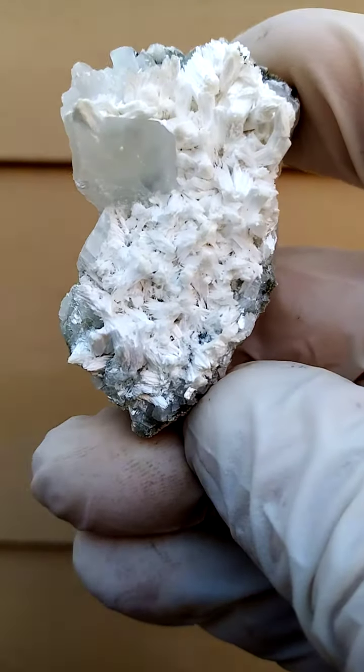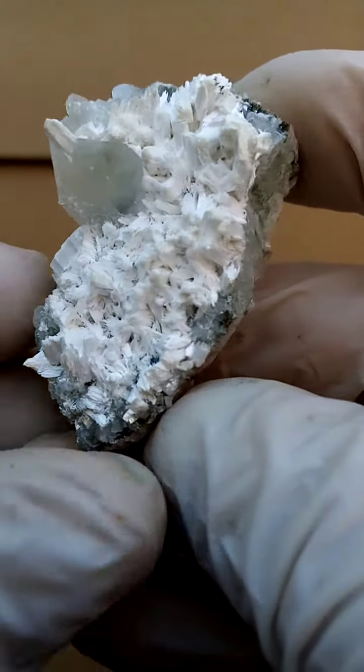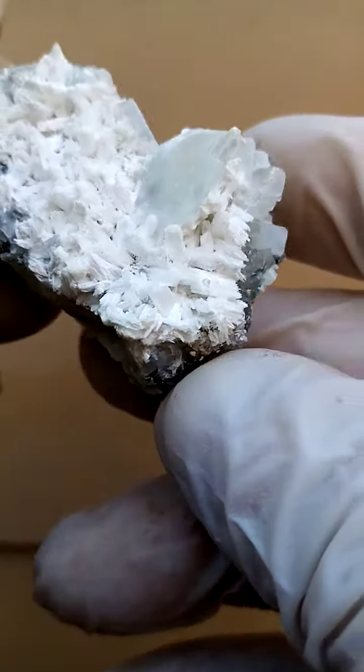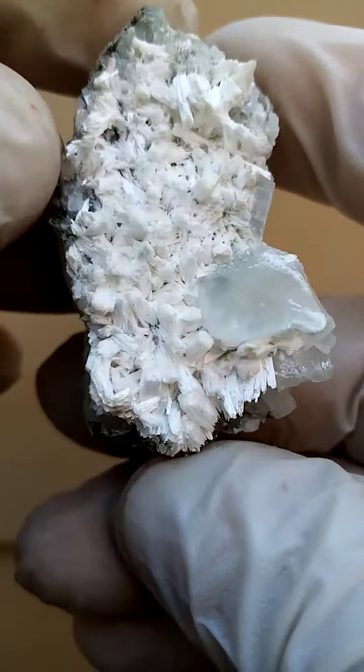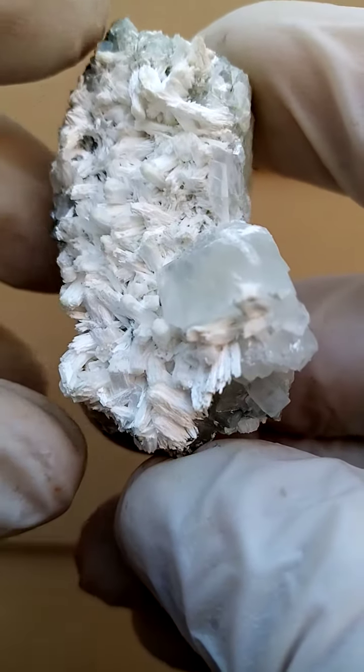Palabora Mine, close to the little town of Palabora in the Limpopo province of South Africa, formerly the northern province, close to one of the gates of the Kruger National Park. I think it's actually the Palabora gate if I'm not mistaken.